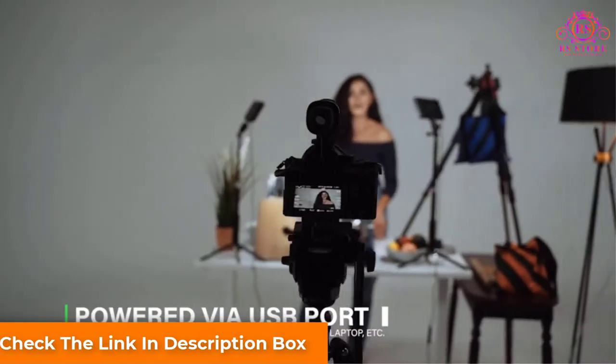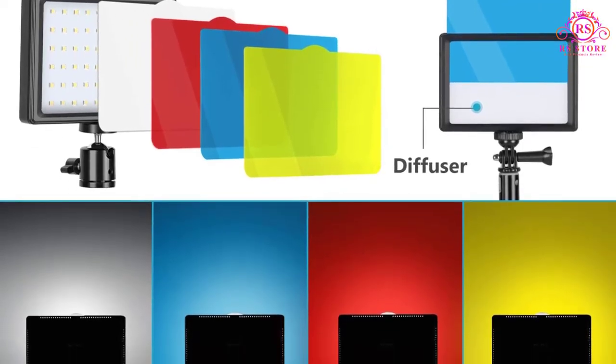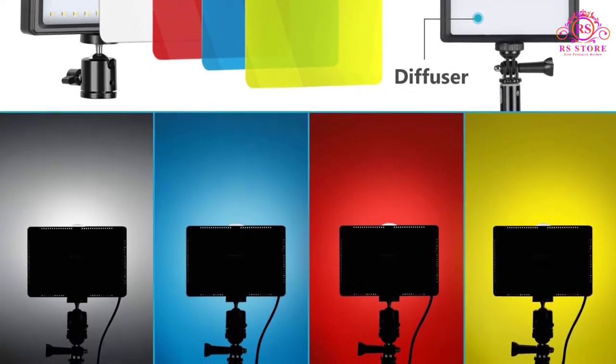Speaking about the accessories, this whole package includes two mini tripods and two extension rods which can increase the tripod height from 22.5 centimeters to 1.16 meters. Both the tripods are foldable and lightweight too.